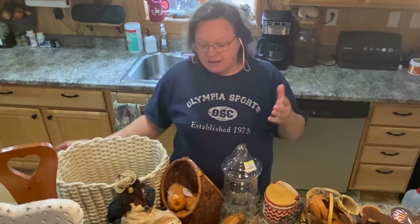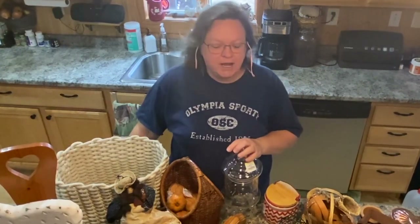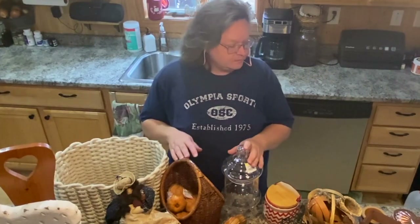Hey guys, welcome to Purpose My Way, I'm Shelly. Today I have some really cool goodies that I got thrifting. I went to two Goodwills and one Salvation Army. The prices were different at all places, but this is the biggest thrift haul I've ever done. I don't think I've ever gone to three different thrift stores in one day. They're so far apart, it's kind of hard sometimes, but I did it yesterday and I want to show you everything that I got. So let's get started.